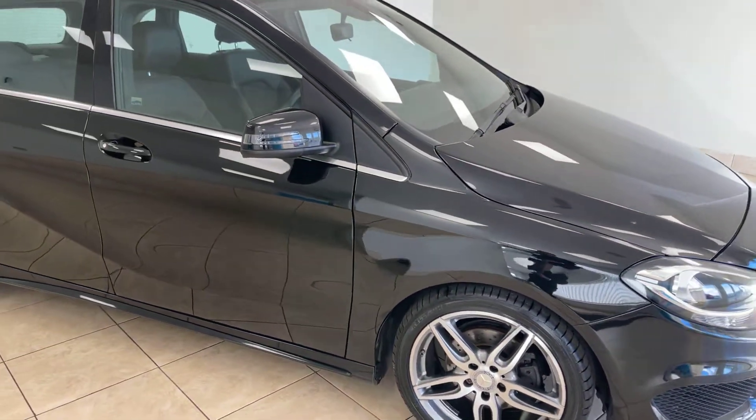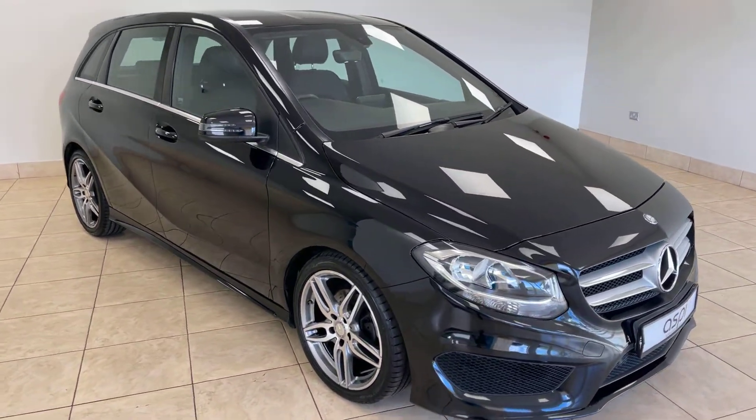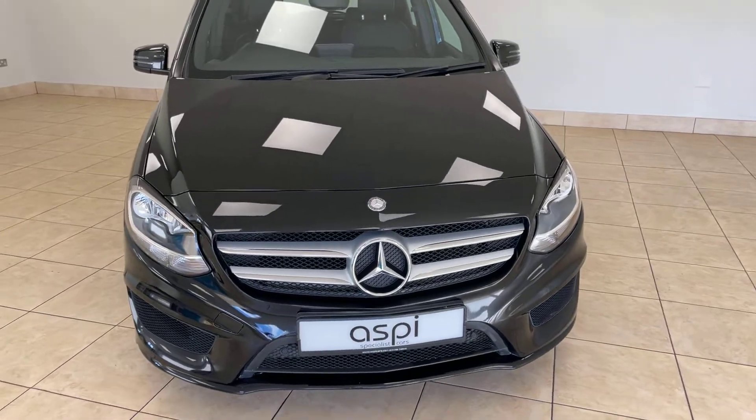All of our cars are fully prepared to an industry-leading standard, both mechanically and cosmetically, and this excellent Mercedes-Benz B-Class will be no exception.